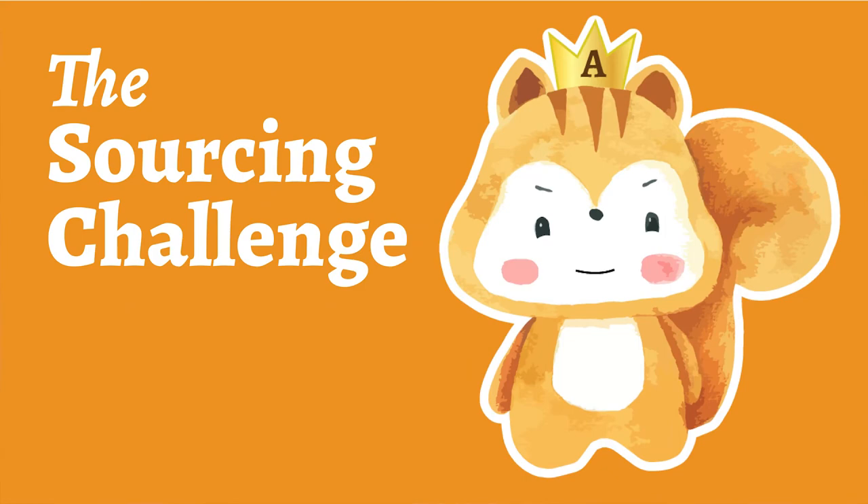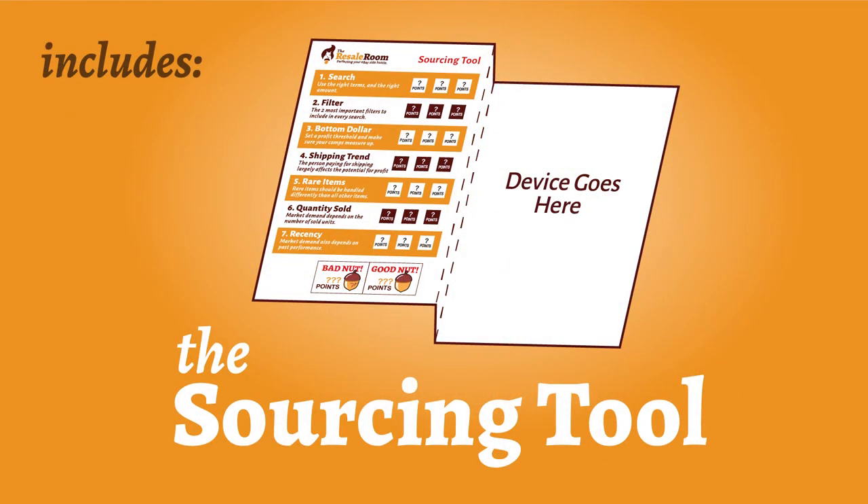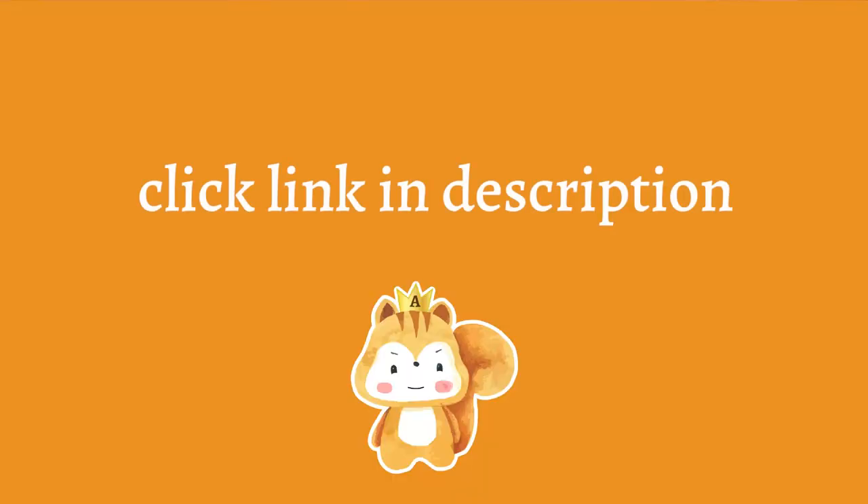You don't have anything to prove to that furball, but this challenge is exactly what you need to start exercising your sourcing muscles. Best of all, when you join the sourcing challenge, you're going to get the sourcing tool for free. So if you want to learn more about the sourcing challenge and get your squirrely hands on the tool that turns you into a flipping genius, click the link in the description. I'll see you over there.